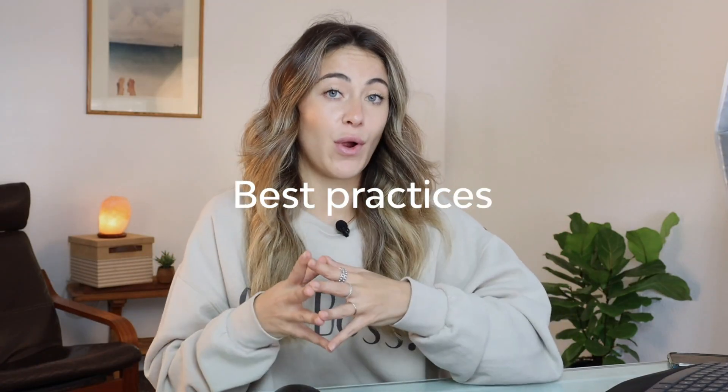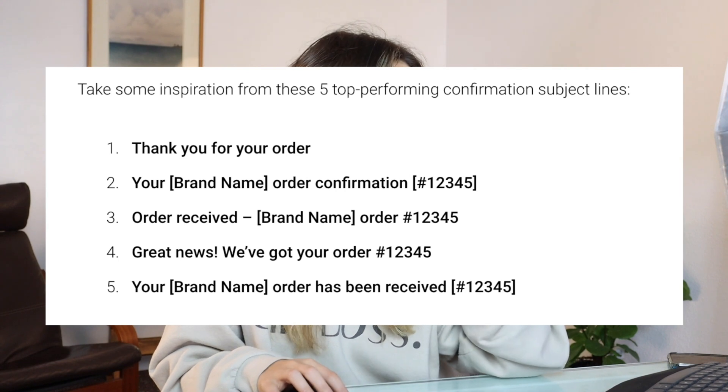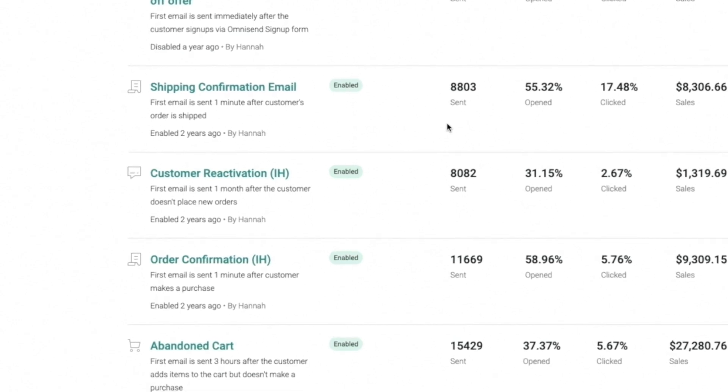Some of the best subject line ideas for order confirmations include: 'Thank you for your order,' '[Brand Name] Order Confirmation #[number],' 'Order Received – [Brand Name] #[number],' 'Great news, we've got your order #[number],' and '[Brand Name] order has been received #[number].' The best time to send these is immediately after purchase — any delay raises suspicion, especially with new customers. If they don't get a confirmation, you'll start getting an influx of customer service complaints. This is why we're seeing over 55% open rates on both the order confirmation and shipping confirmation emails.